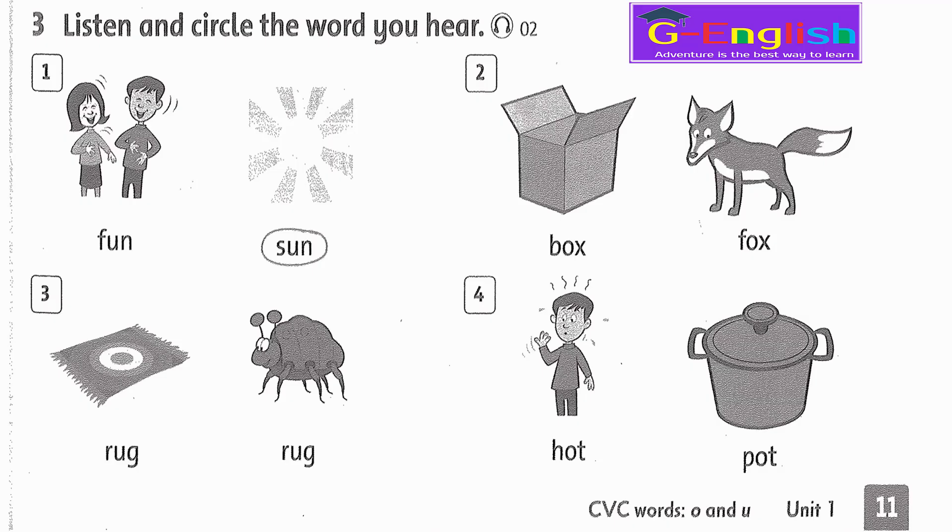Listening 2. Listen and circle the word you hear. 1. Sun. 2. Box. 3. Rug. 4. Hot. 5. Hot.